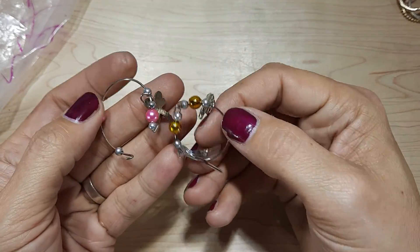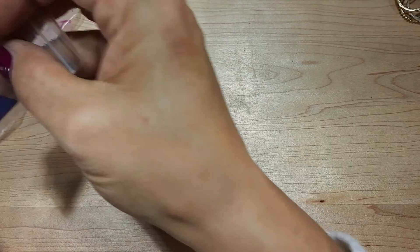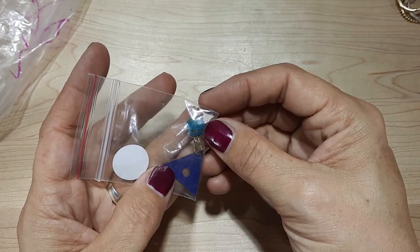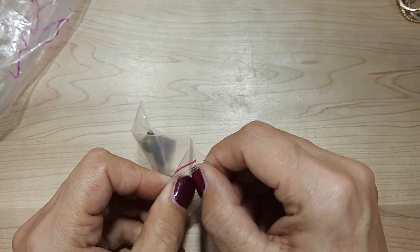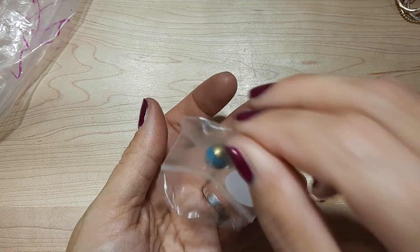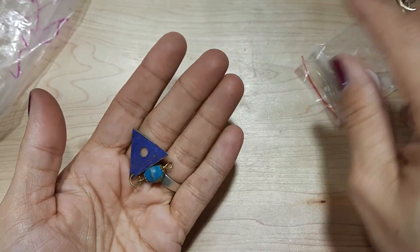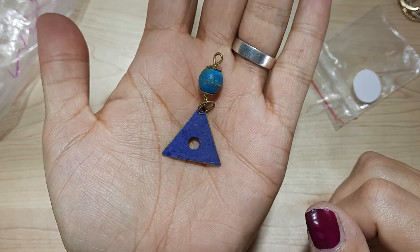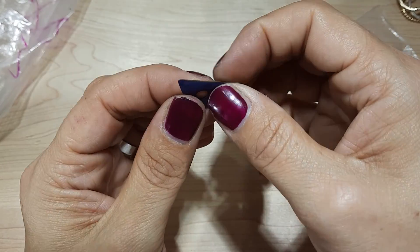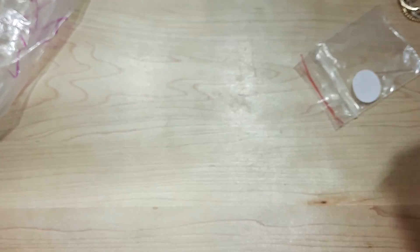We've got some more charms here — a dragonfly and this moon, which feels very cheapy. This is a pendant, not sure. A gold case — it's just like a little piece of metal, like an art piece.